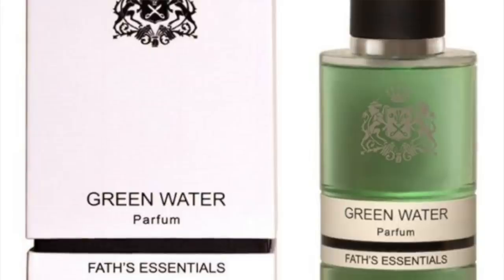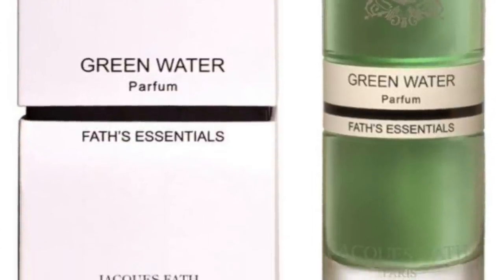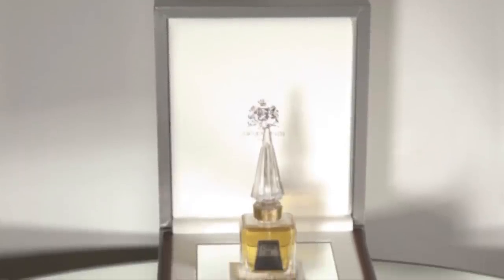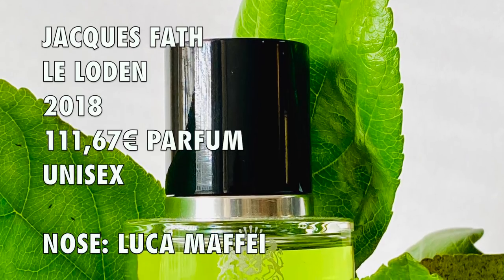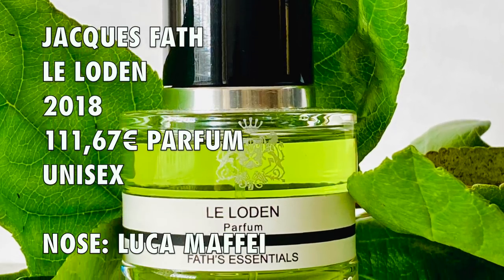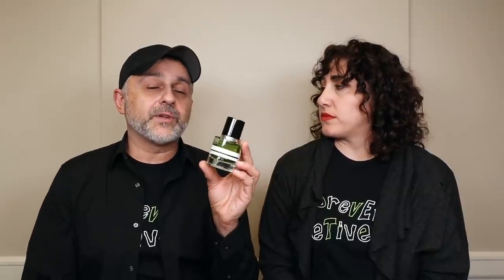Do you know about the brand Jacques Fath? She didn't know they were a clothing house — a long time ago they used to be. They're known for a fragrance called Green Water, and also Iris de Fath, their most famous iris fragrance which is really pricey. But this is a brand new creation for the new niche house of Jacques Fath since they're no longer making clothing. What we have here is a 2018 launch — perfumer Luca Maffei. This is considered a woody or woody aromatic fragrance with a lot of aromatic touches.